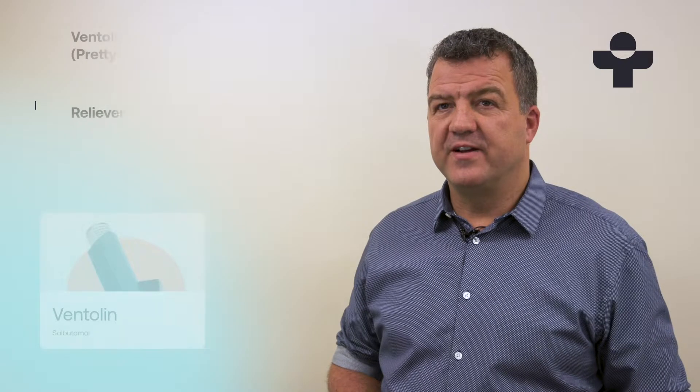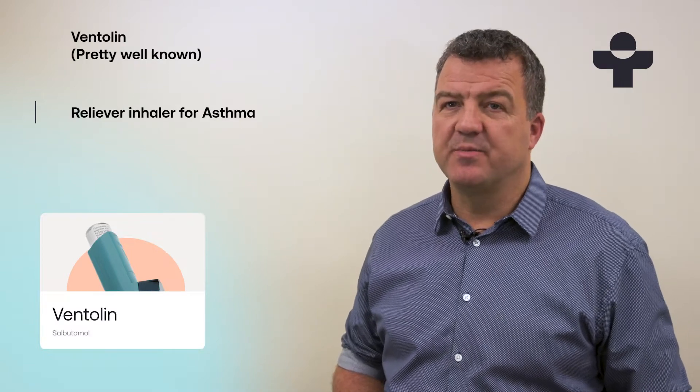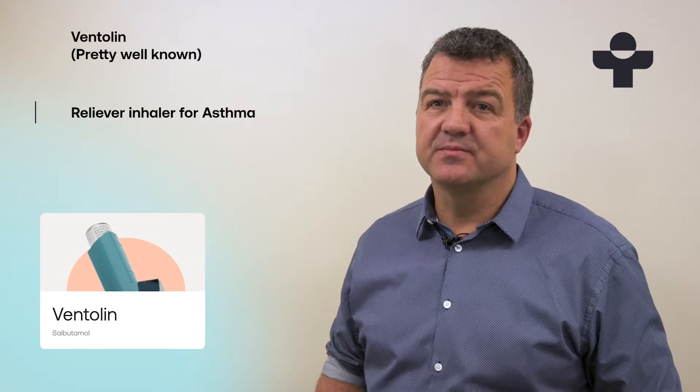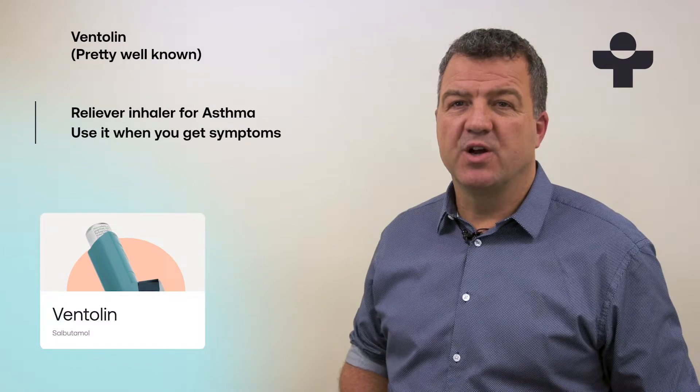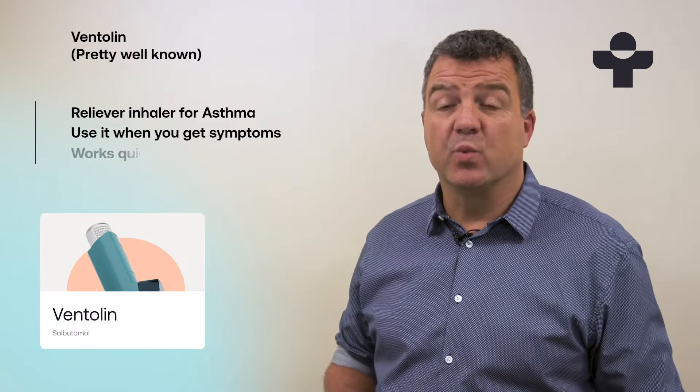Hi, I'm Daniel, Clinical Lead at Treated. Ventolin is probably one of the most well-known asthma inhalers. It's a type of treatment called a reliever. You use it on demand when you're getting asthma symptoms like wheezing or a tight chest, and it works quickly.